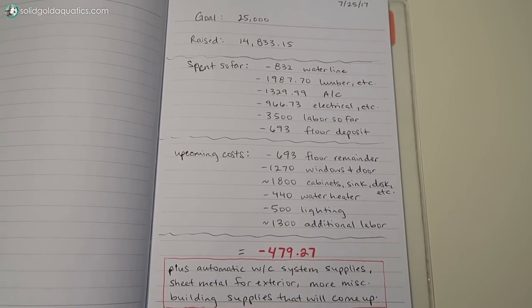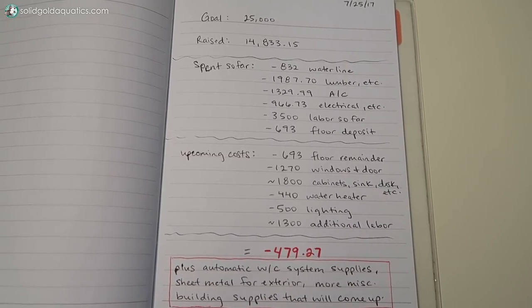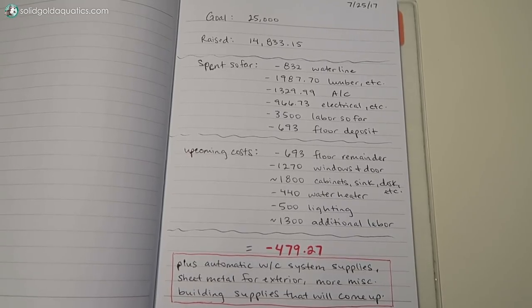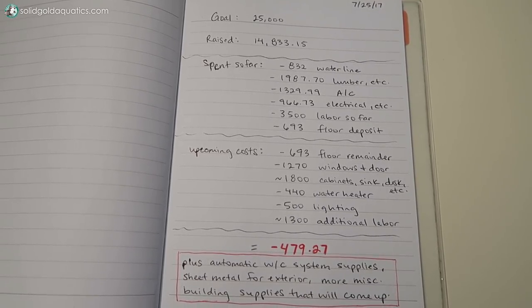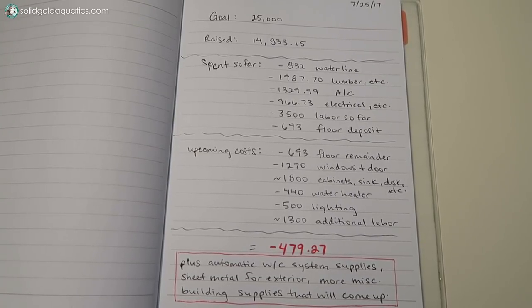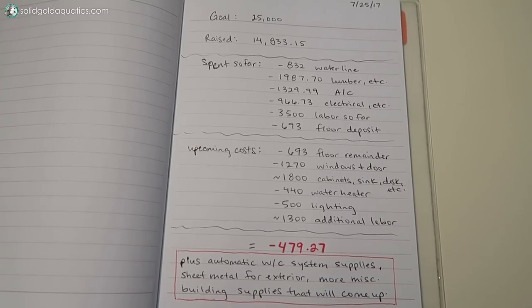Just a note on the funding: we are still running short on the goal, but looking at everything that's already been done I do think we can come in under budget. Currently we're still short on funding for things we know we still need - floors, sheet metal to cover where the door used to be on the outside, and supplies for the automatic water change system. If anyone feels excited about this project and would like to contribute, there will be a link in the description below to where you can donate.